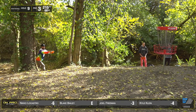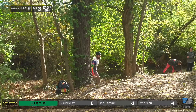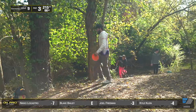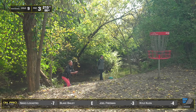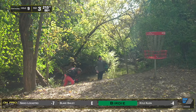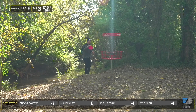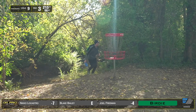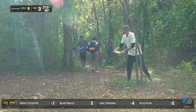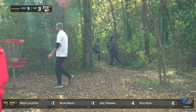Blake looking to get that birdie and get under par. Nico to go seven under through the front nine — wow! As we said, this is a park-style course where birdies are very available but they're not easy, and Nico is out here shredding that front nine. Joel with a solid birdie as well. Kyle just a little tap-in. Blake an All-Star to finish out our front nine coverage — that's the way you want to do it.